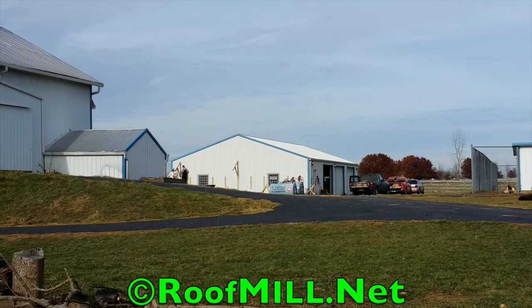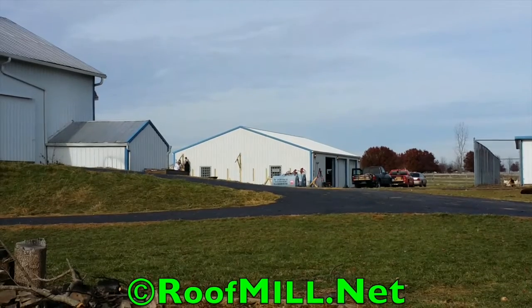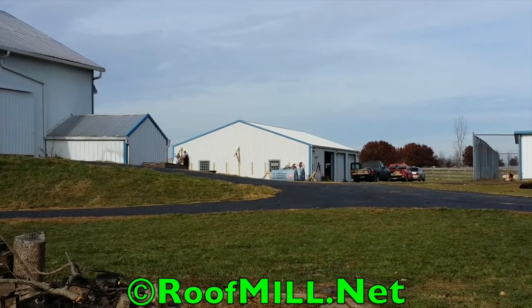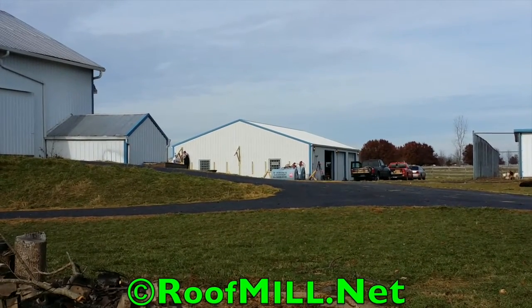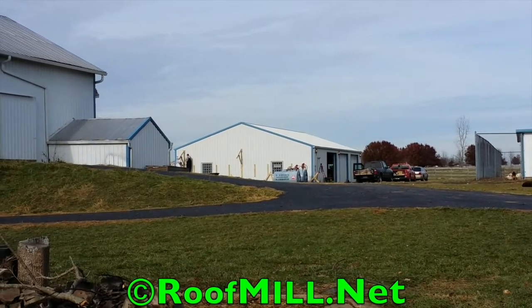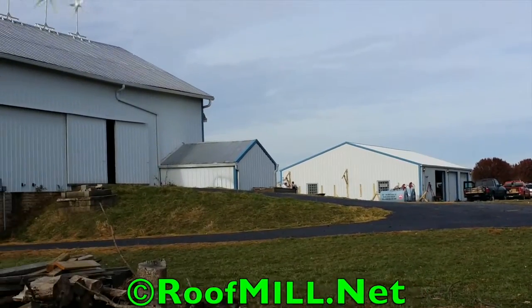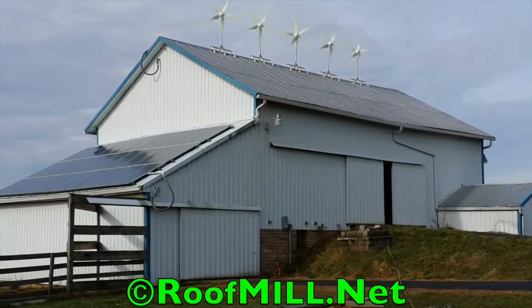So 3 kilowatts — we're gonna do one row of panels across the south side of that barn there on an awning. That's what we're building today. This is an upgrade from a system we installed less than a year ago. Customers are real happy with the lower electric bill and the emergency power here for the farm. And so he's adding to the system now another 3 kilowatts.